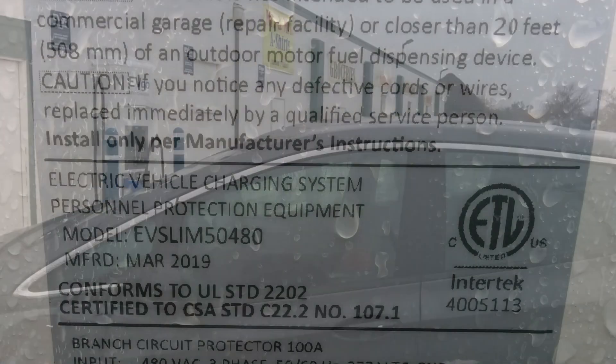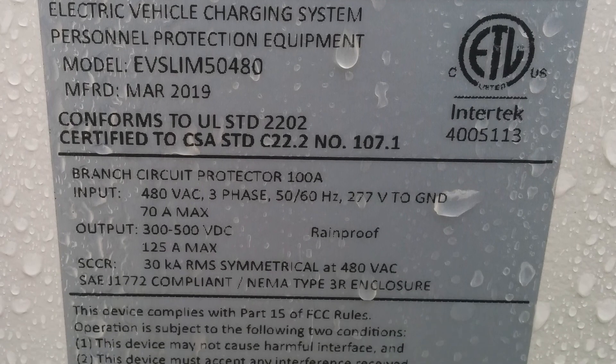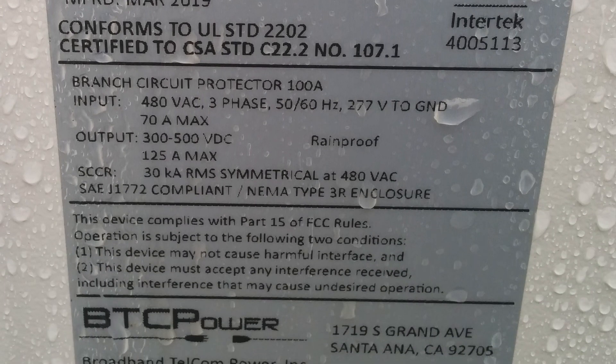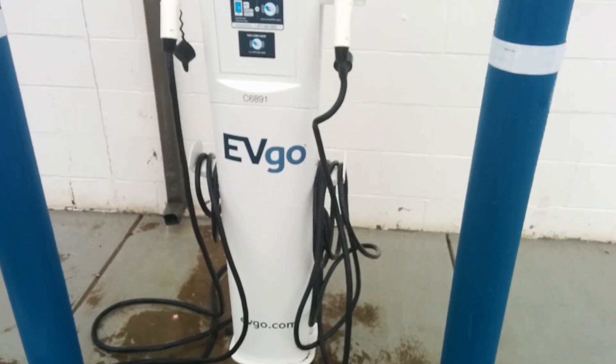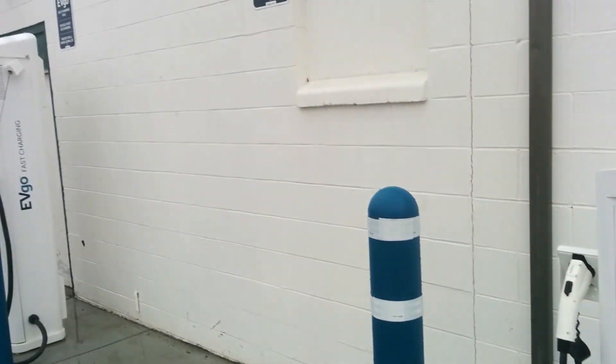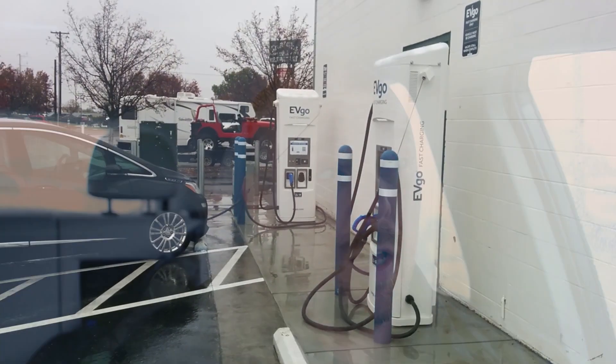These are the BTC Power Slim units that are capable of up to 125 amps, or a true 50 kilowatt charger, but they also have a dual plug J1772 here. So technically there are four charger heads available, but two of them are the slow Level 2 chargers, which can still be of use because there are some hotels and motels in the area if you needed to stop by and plug in for a few hours.